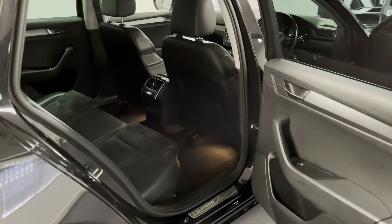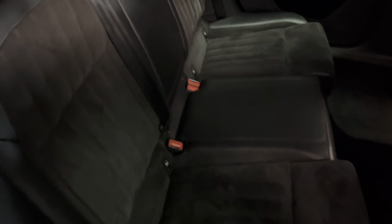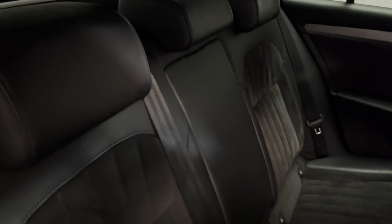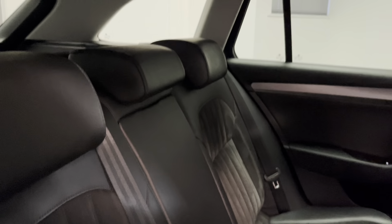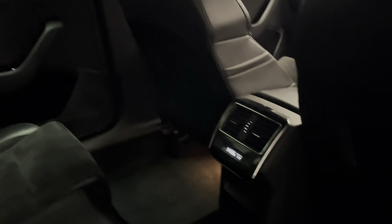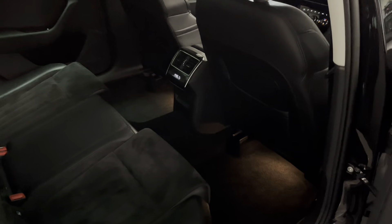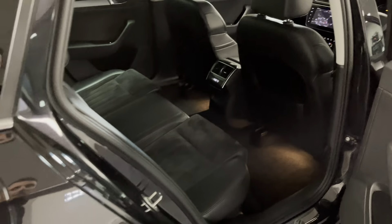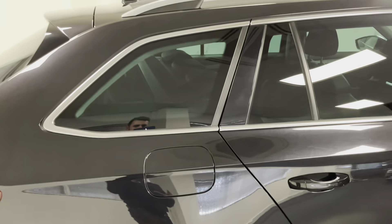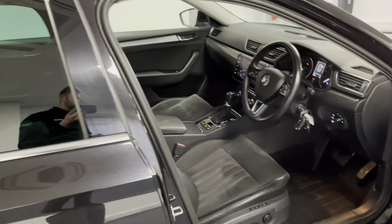Coming round to the interior, we've got the SEL half leather, half Alcantara upholstery in very nice condition — no rips, tears, stains or any odours. There's a nice light headlining to keep it feeling airy. Just look at how much legroom there is in the rear; these cars are fantastic for longer journeys in complete comfort. On this SEL there's also privacy glass in the back for some shade from bright days.